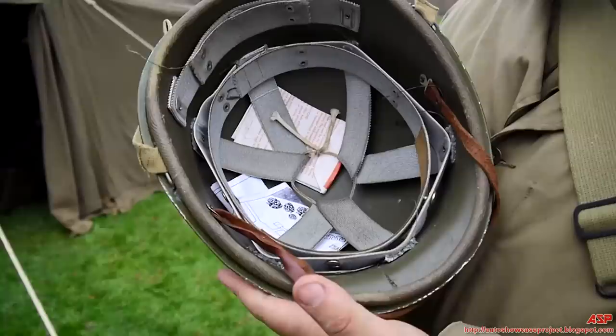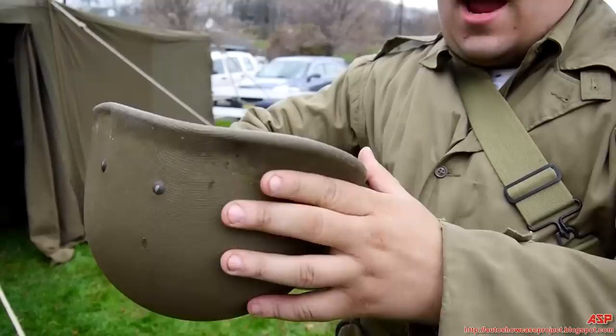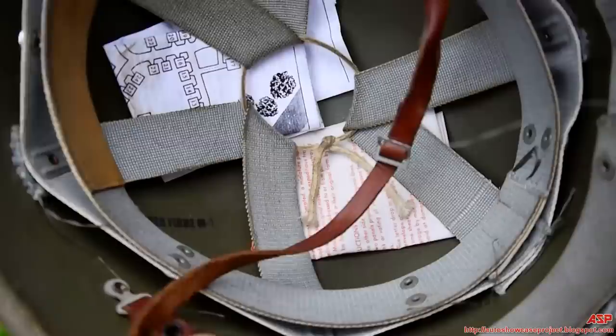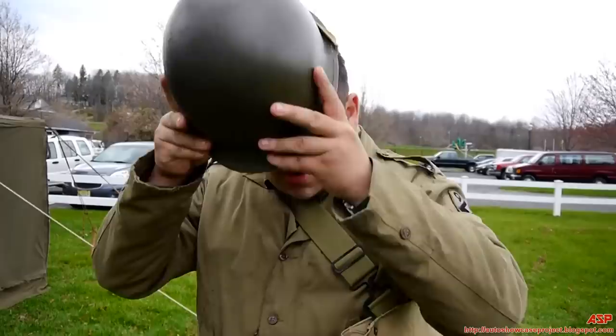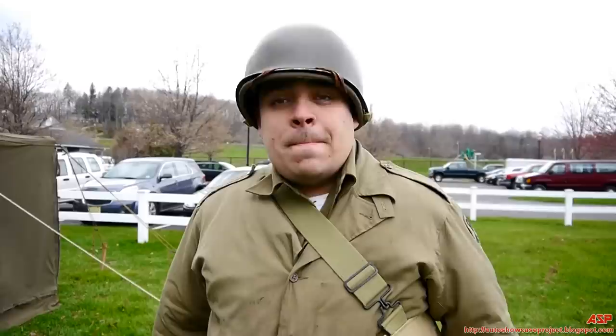One interesting thing I'm wearing today — my helmet has a Hawley liner, which is the early pressed fiber liner. These unfortunately didn't hold up very well, especially in moisture. We later went to the composite fiber used in high pressure liners. This is considered a low pressure liner and it would often fall apart. You can see the marking inside that says 'Liner M1 Fiber.' I have a map inside made of v-mail. Soldiers often carried their loved ones' pictures inside their helmet, but I like to carry maps. Sometimes soldiers would carry a map case, but I find them cumbersome — it's easier to just check my helmet in the field.